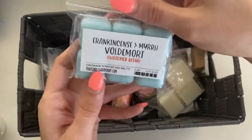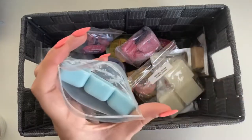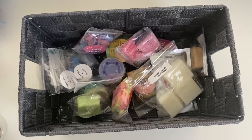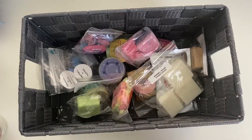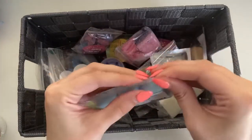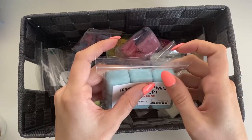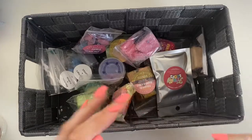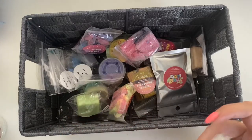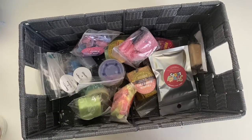Then we have Frankincense and Myrrh Voldemort from That Good Smell Good Shop — this is not pulled from my summer collection, I just wanted that one in there. Very interesting smell — the frankincense is almost like an incense smell. And Windmill Sugar Cookie Dough — I think this is the freebie from Rose Girl, sorry I was comparing labels.